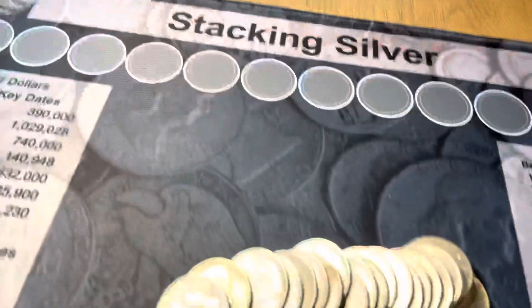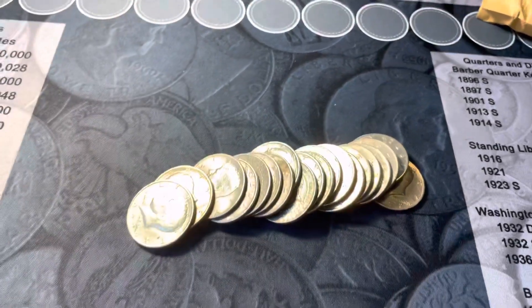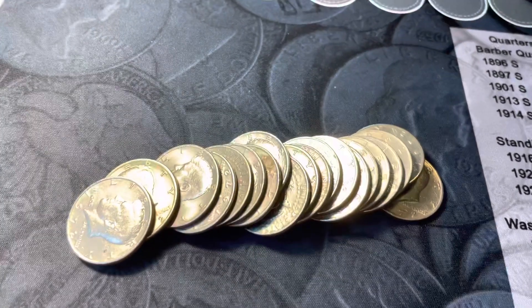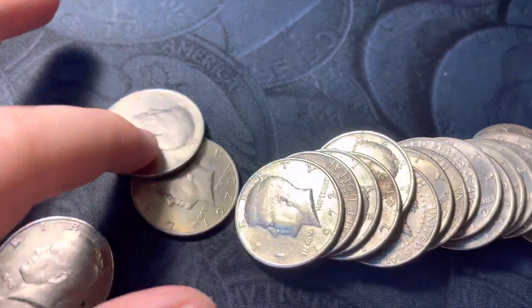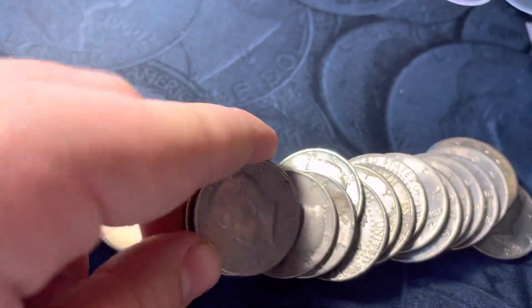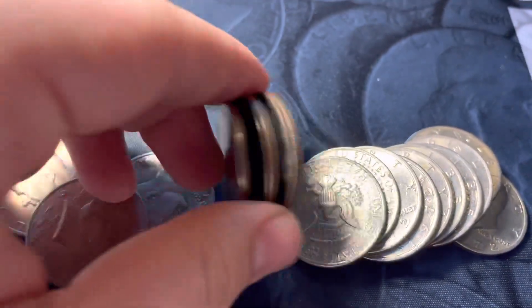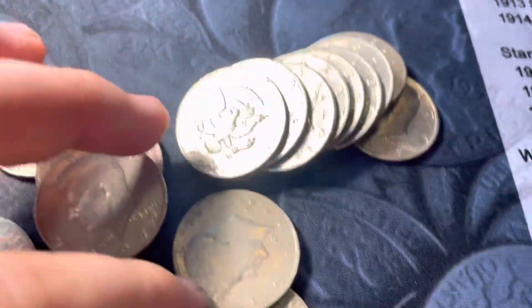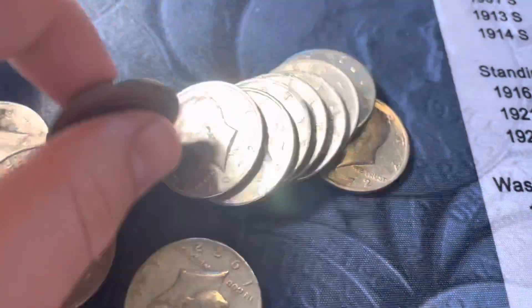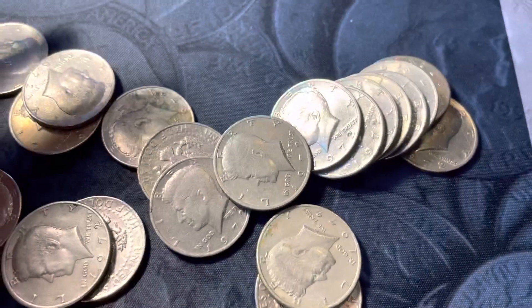I'm on the second roll and I just wanted to bring you in because this is a little bit of an oddity. They are custom-wrapped, but I still was not expecting this. This is a full roll of 1972s, which in variety terms isn't bad because you can still find the 1972 DDO, which is quite rare. I'll bring you in if we have a DDO or some silver.